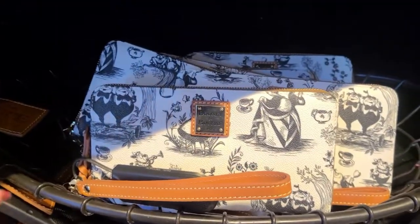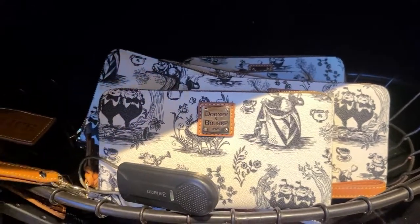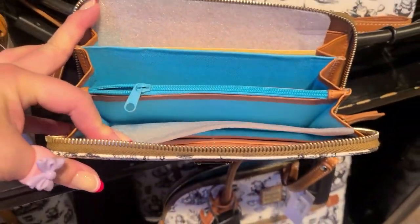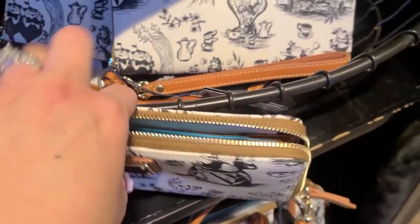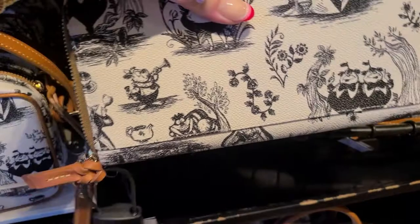Next we have the wallet and it comes with a strap also. Here's the inside of the wallet — there's a coin pocket and card holders. And here's the back.